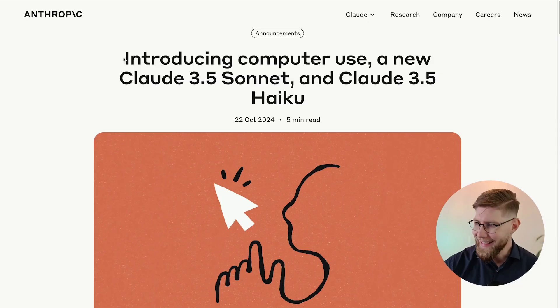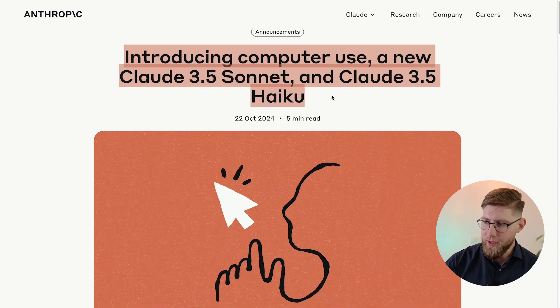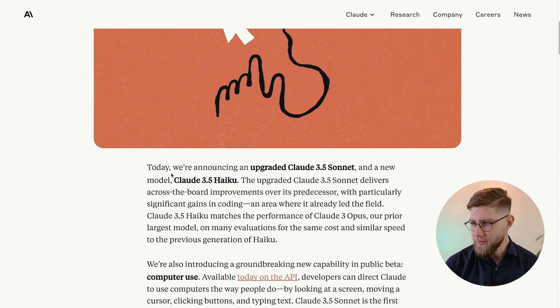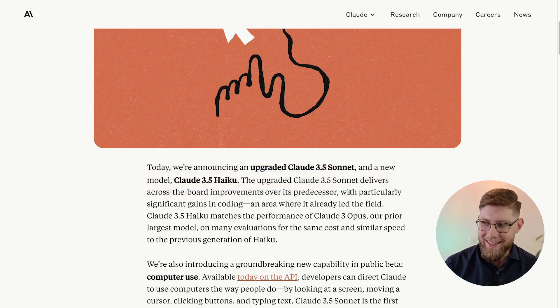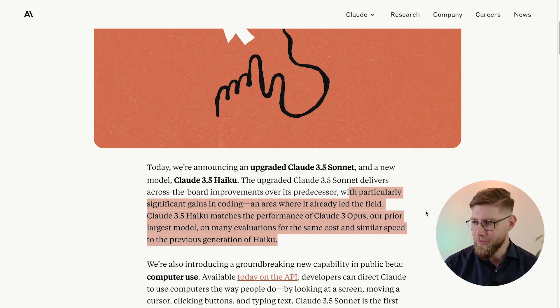First item for today is from Anthropic, introducing computer use, a new Claude 3.5 Sonnet and Claude 3.5 Haiku. The upgraded Claude 3.5 Sonnet delivers across-the-board improvements over its predecessor with particularly significant gains in coding, an area where it already led the field. Claude 3.5 Haiku matches the performance of Claude 3 Opus on many evaluations, for the same cost and similar speed to the previous generation of Haiku.